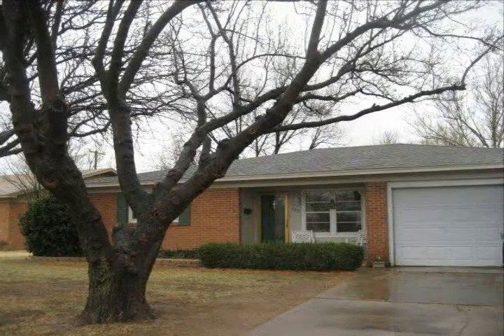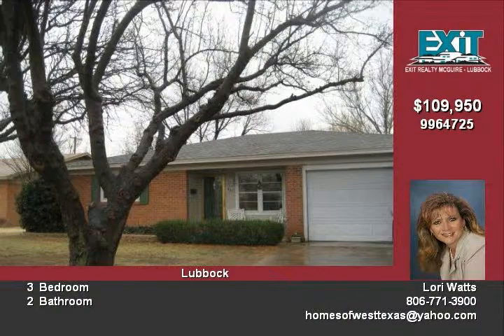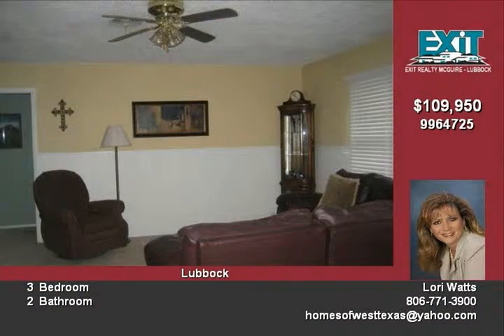Sparkles. Charming, warm home tastefully updated with paint, tile, fixtures, fans, all new interior doors, new faux wood blinds.